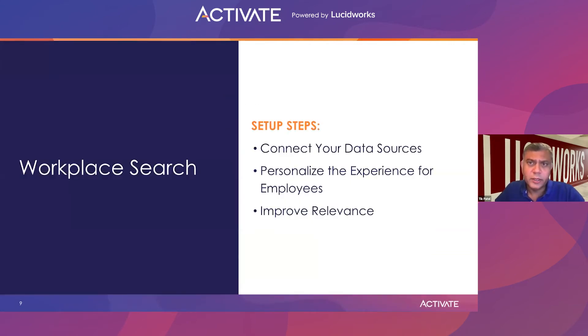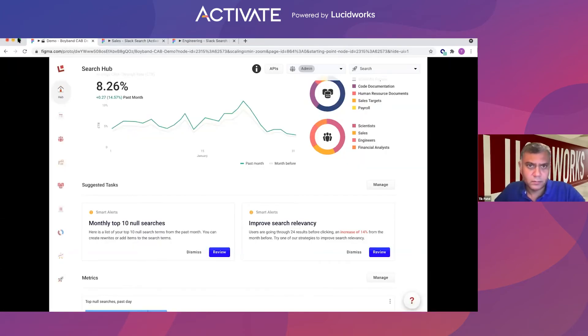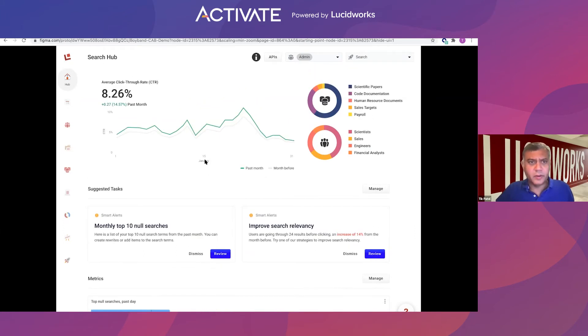With that, I want to show you a few demos that elaborate on those particular topics. Here's an example of those guided workflows I was talking about. If you're a business user, what do you care about? You care about your performance — how am I doing in terms of click-through rate? Who are the people who are part of my search, and what information are they searching for? How can I tailor that experience to those audiences? It's an important thing.